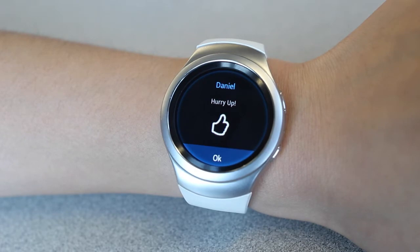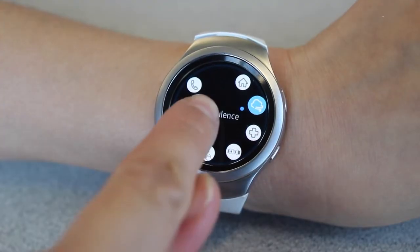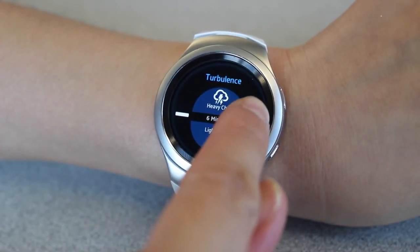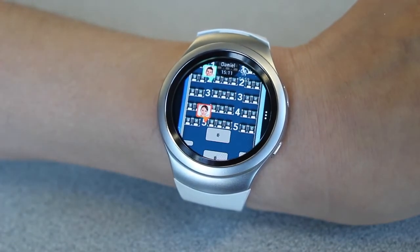With SmartCrew, we remain mobile and updated about normal and emergency situations such as turbulence. I can tailor the notification about what type of turbulence we are going to encounter and for how long it will last, and all crew members will receive it simultaneously.